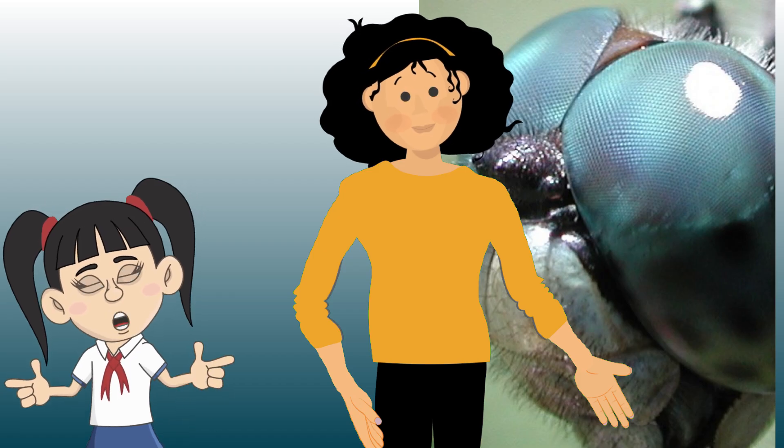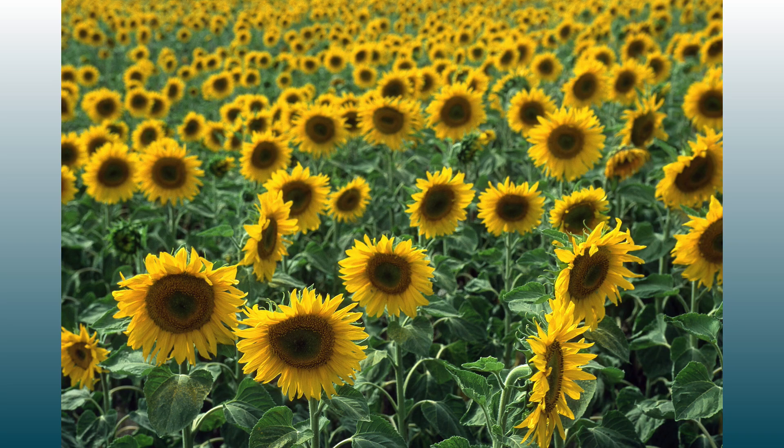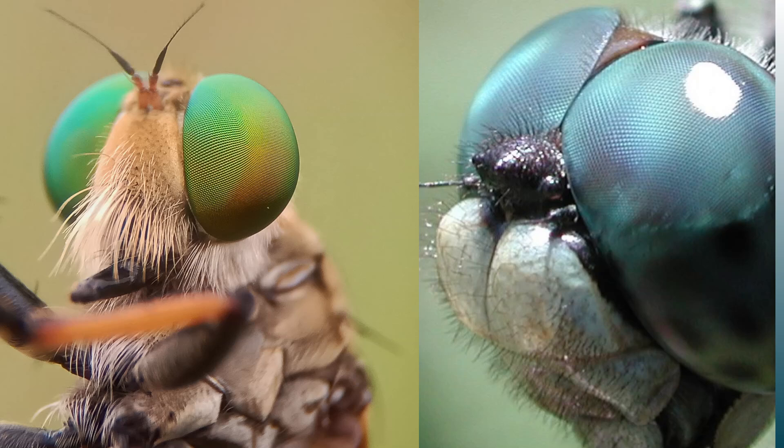How can the dragonfly focus with so many lenses? These special lenses work together to create a sort of mosaic-like impression of a single view of their environment. The more omatidia a compound eye is made of, the clearer the image. Each of those receptors can see brightness and color.